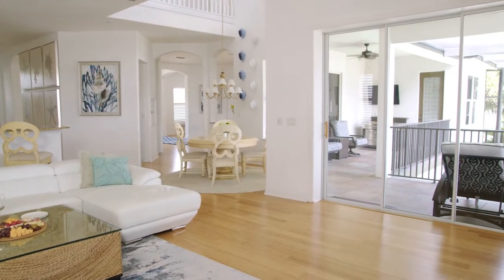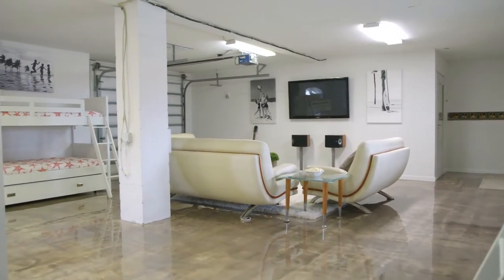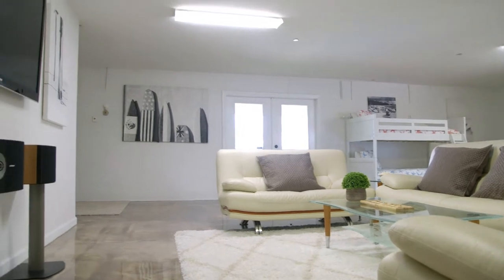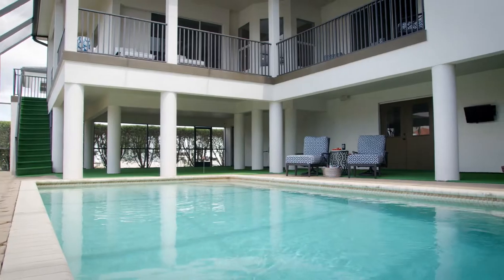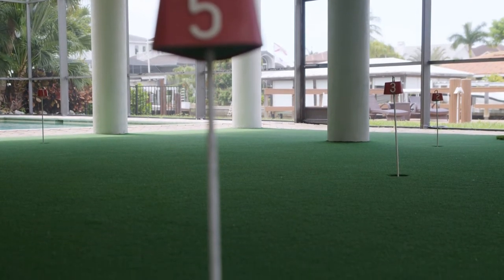Rosal Naples is built for the generational traveler. The children and teens will love the ground floor of Rosal Naples with triple bunks, their own entertainment center, and double doors out to the in-ground pool and putting green. This is where the children will gather.